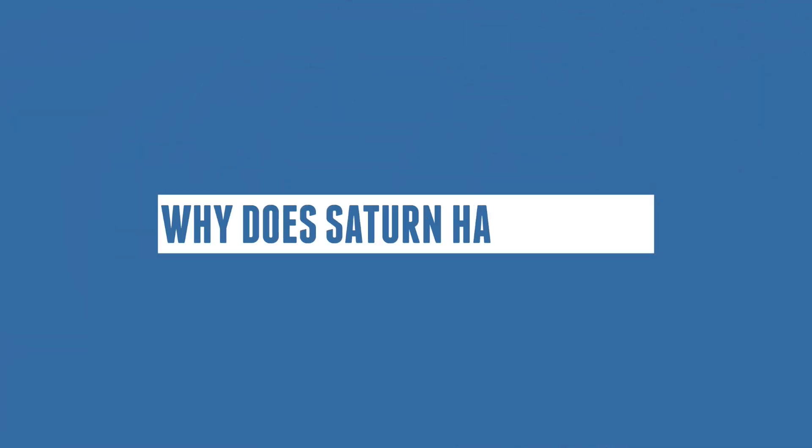Hello everyone, and welcome back to our universe. Today we'll be answering the question: why does Saturn have rings?